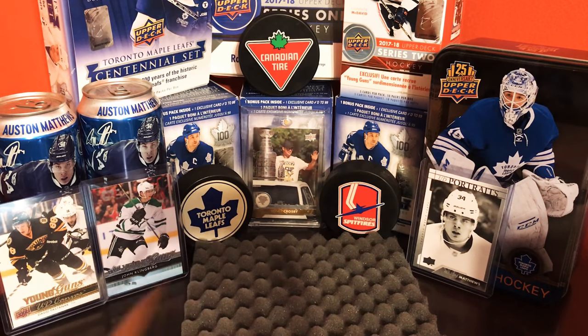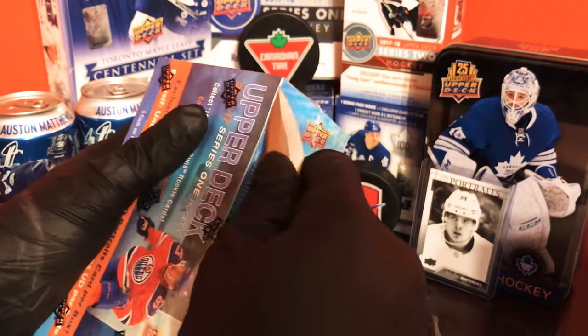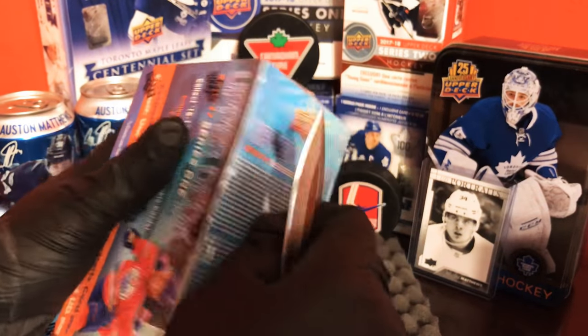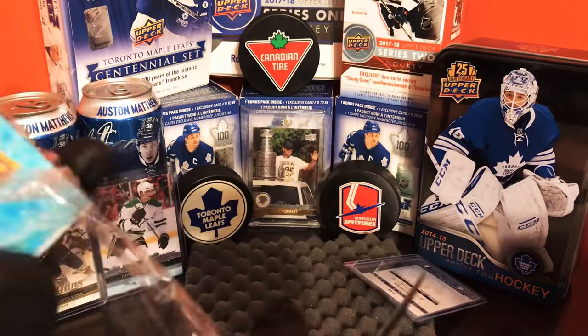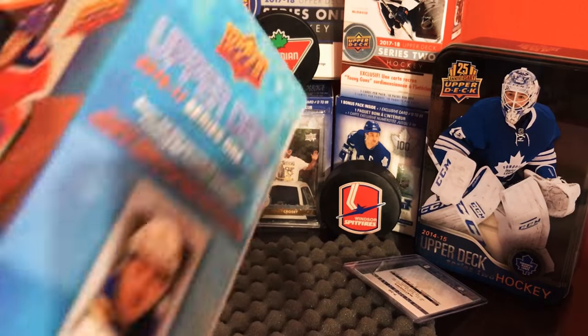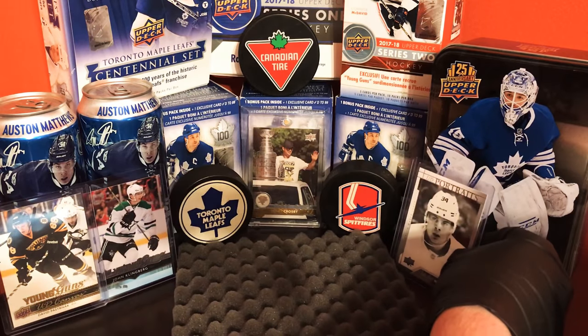Got my trusty paratrooper knife, it folds into just a piece of metal pretty much. Here we go — oh there goes one card. Matthews, what are you doing, get up there.